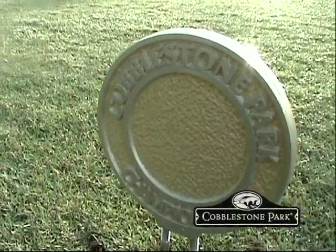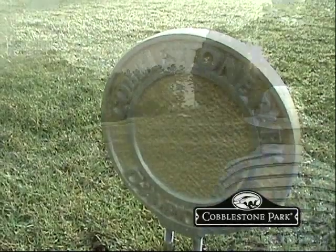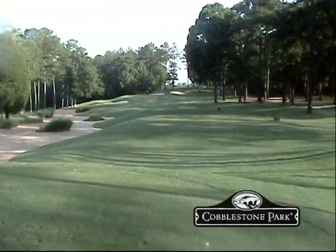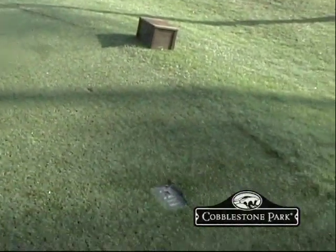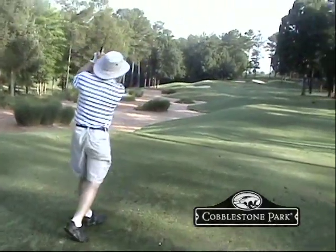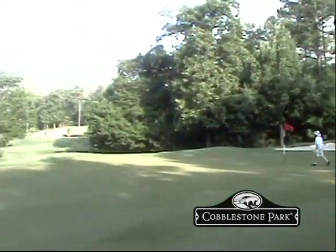Cobblestone Park Golf Club is different than most courses in the Columbia area, as we're located on the highest point in Richland County. A lot of hills out here — people are really surprised when they come out and play for the first time. Some of the vistas from a few of the holes, you can overlook the pine trees and hills and see for 10 miles in some areas.